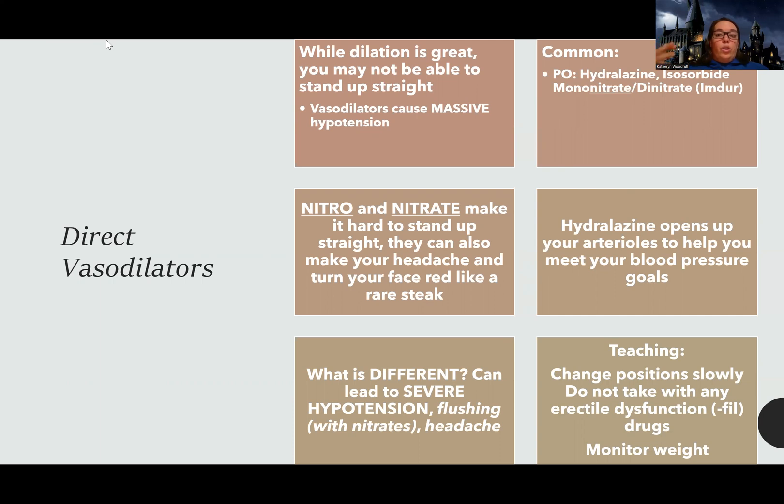There are also long-acting nitrates, like the isosorbides — they have 'nitrate' in their name — which can also be used. Everything is going to be similar to other blood pressure meds. The blood pressure can drop, and we want patients to change position slowly.